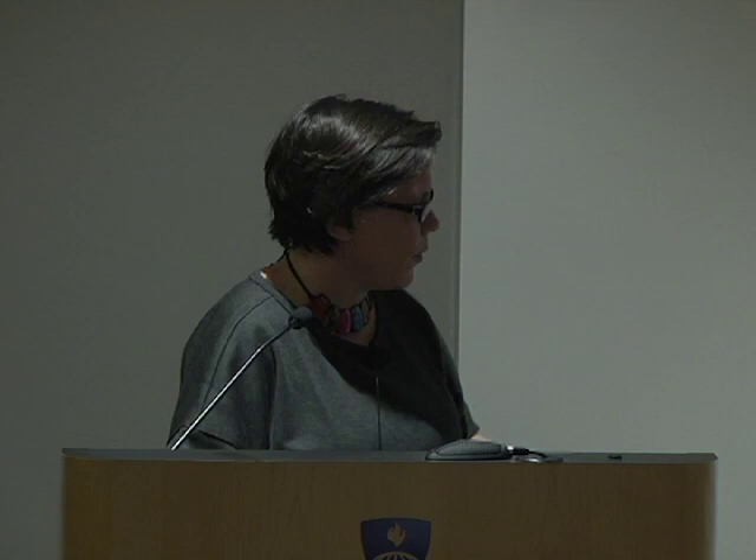Ultimately we assess compliance with health warning labels through four different measures: adherence to requirements about warning location on the pack, adherence to mandated warning size, adherence to elements of the label such as color and warning content, and adherence to mandated warning text size. This is limited to the subset of packs that have a current country warning label on them — we remove all packs that do not have the warning labels, and then look at compliance with those that do have them. Are they actually compliant with the law as written?